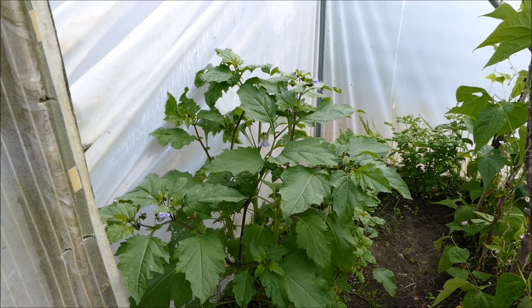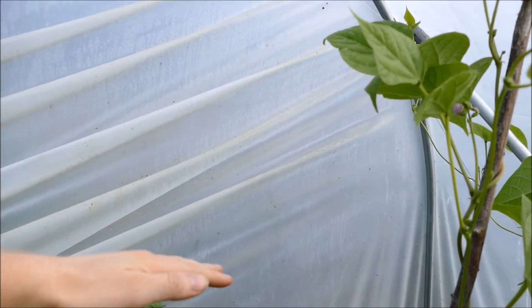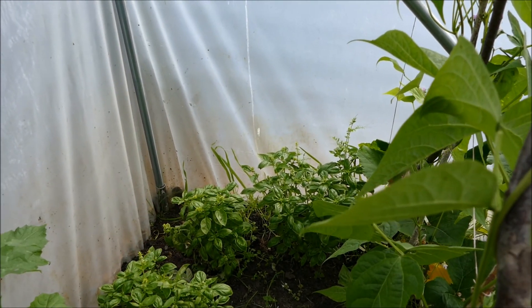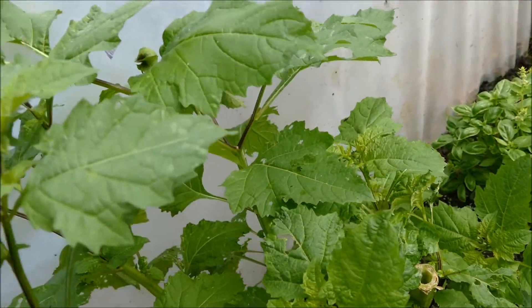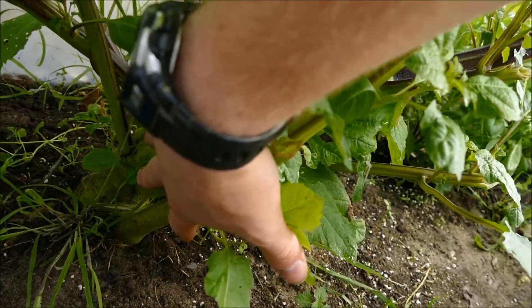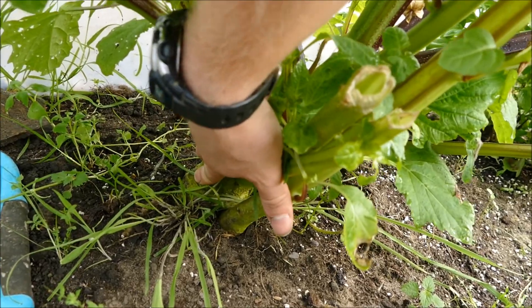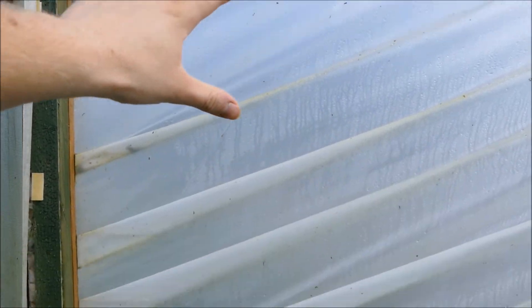Around this corner is the shoefly plant, or Nicandra physaloides, that I sowed last time. It was absolutely huge - it actually took over this entire corner, growing right up high - so I had to give it a good hard cut back because it was really smothering all the basil plants. You can see the giant stems where it was cut. It's been hacked down to about a third of its original size but it's still growing nicely. The trunk on it at the moment is absolutely massive - the biggest I've ever seen on a shoefly plant. By the end of summer this is going to be a monster again.